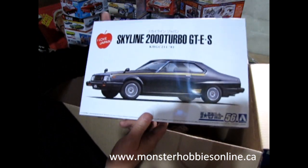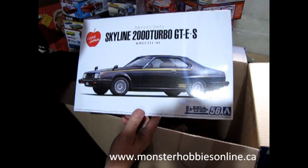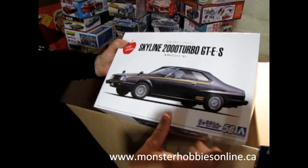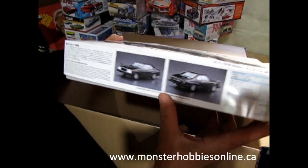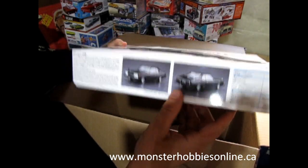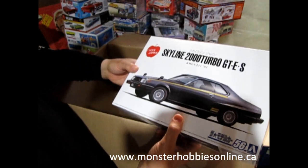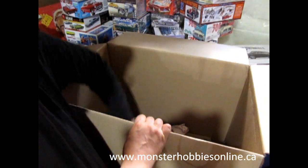Here's another one — a Nissan 2000 Turbo GTES from 1981. This is really quite interesting. It's an Aoshima kit. I don't know how many of you have built Aoshima kits; you can see people build them on YouTube but you don't see too many of them built, if you know what I mean.